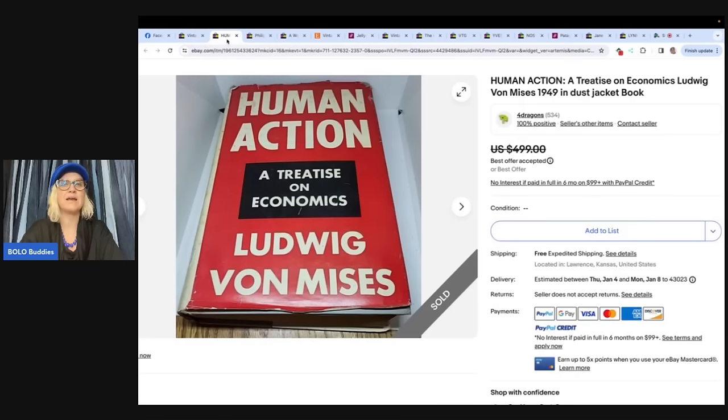A lot of times people know what they have and will price these higher. This next one: bought this book at a thrift store for $1.50. It sold for $380 with free U.S. shipping; buyer paid international shipping through eBay Global. She said she probably could have gotten more if she waited longer, but needed the money for her kids for Christmas. The book is 'Human Action: A Treatise on Economics' by Ludwig von Mises, 1949, in dust jacket.